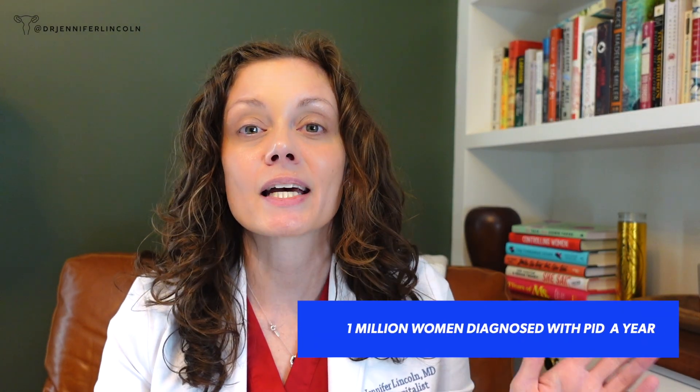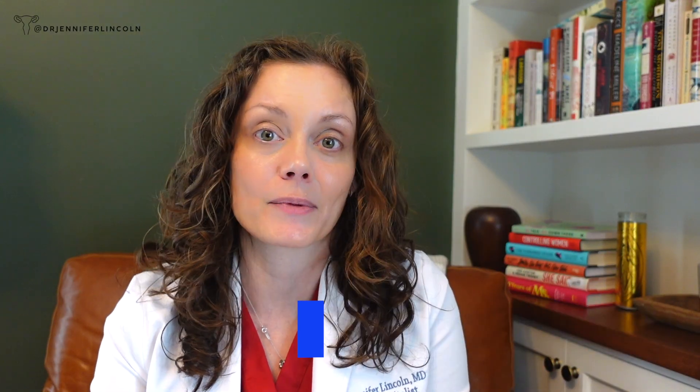I cover ectopic pregnancy in much more detail in another video. Ectopic pregnancies are medical emergencies. And I want you to know how to prevent the thing that could potentially increase your risk. If you're diagnosed with PID, I don't want you to feel ashamed or alone — one million women or people with a uterus are diagnosed every year in the United States, so it's very common.